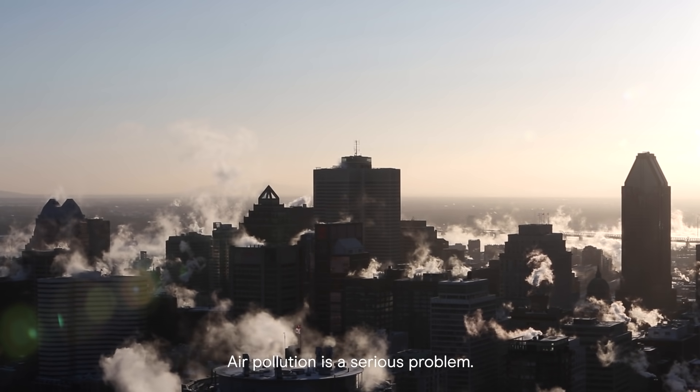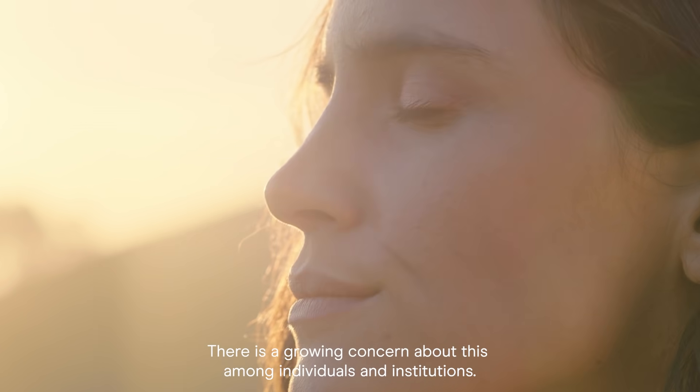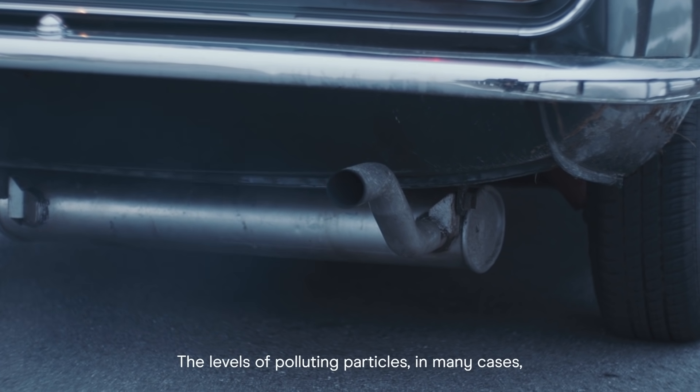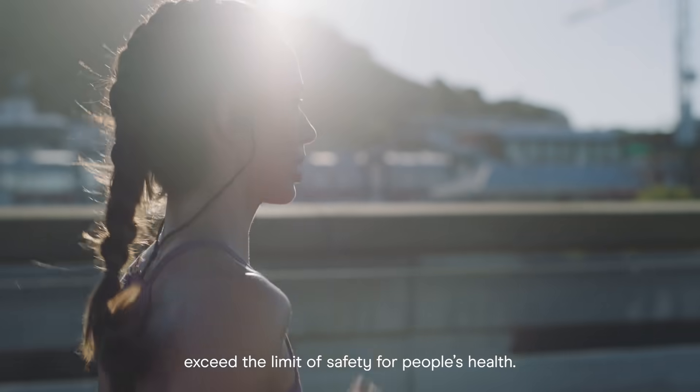Air pollution is a serious problem. There is a growing concern about this among individuals and institutions. The levels of polluting particles, in many cases, exceed the limit of safety for people's health.